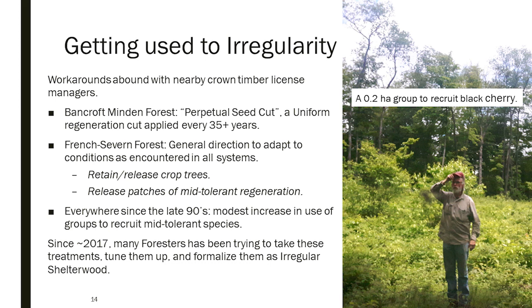There have been other approaches and modifications to try to adapt to this variability. One of the most common is on the Bancroft Minden Forest — a crown forest adjacent to us where we get to share ideas. They've been practicing what they call a 'perpetual seed cut,' which is a uniform shelterwood regeneration cut implemented basically the same way each time. Over about 35 years you're doing renewal harvesting and thinning simultaneously. The emphasis on group openings to favor mid-tolerant species has increased in importance since about the 1990s.